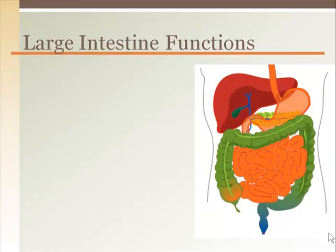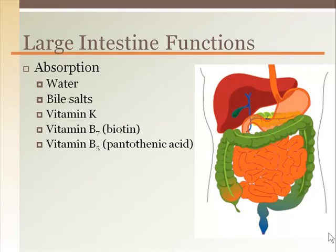The large intestine is the final opportunity for our body to absorb nutrients and other substances from what we eat. Most of our water is absorbed here. It also reabsorbs some of the bile salts, vitamin K used for blood clotting, and vitamins B7 biotin and B5 pantothenic acid.